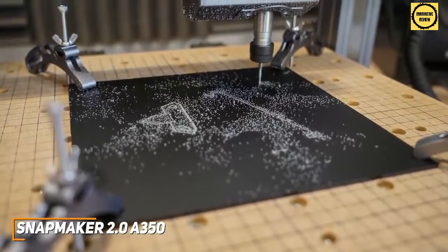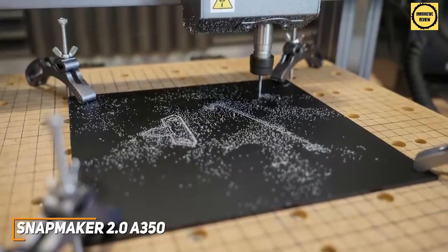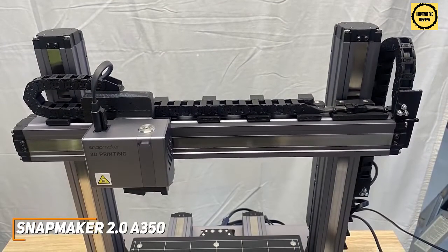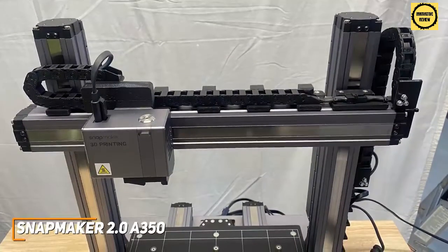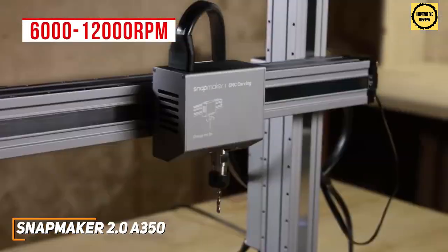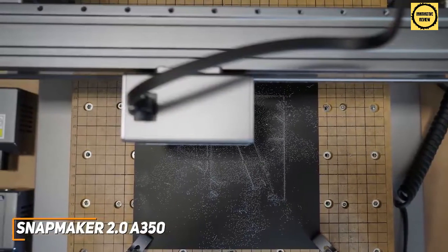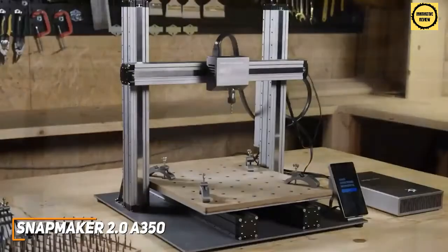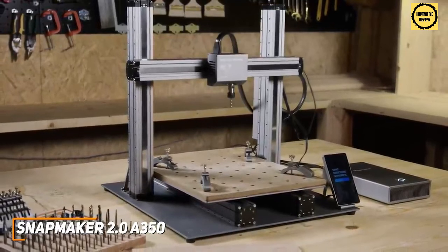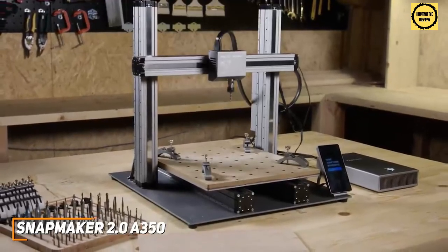The 3D toolhead offers a 320 by 350 by 330 millimeter build area and can reach temperatures of up to 275 degrees, delivering outstanding accuracy and print quality with most materials. The laser cutter offers enough power to cut or etch a range of materials, with solid cutting and engraving speeds and a camera for more accurate placement. The CNC head delivers between 6,000 to 12,000 RPM for use on wood, carbon fiber sheets, and more. It also features power loss recovery and filament runout recovery. The Snapmaker 2.0 A350 is an excellent three-in-one 3D printer, and if you get the added utility out of its three-in-one capabilities, it's going to be one of the best 3D printers on the market for you.